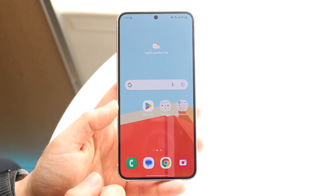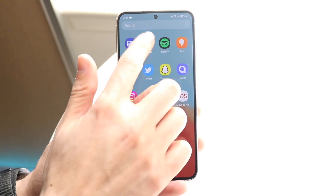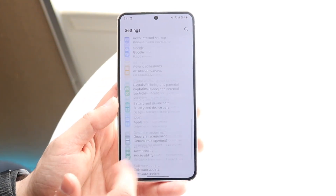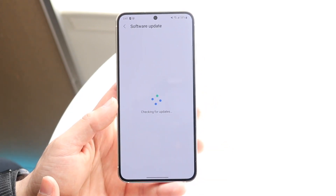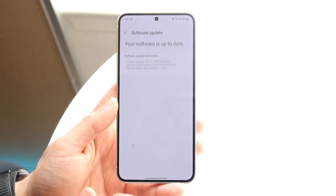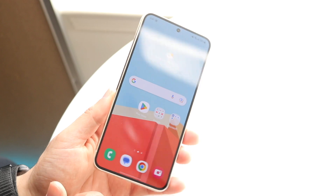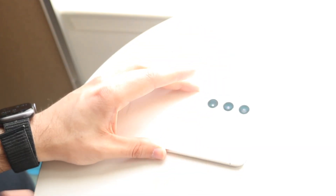If that doesn't seem to be the problem, check if there's a software update available for your phone. Go into your Settings, click on Software Update, and download and install the latest update available. For most people, that's probably all you'll need to do to fix the problem. If that still doesn't work, try taking out your SIM card and reinstalling it — those are the main ways to fix this.